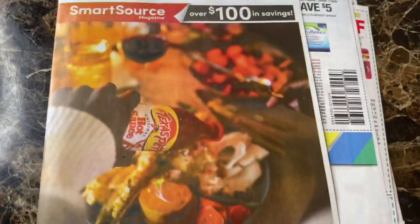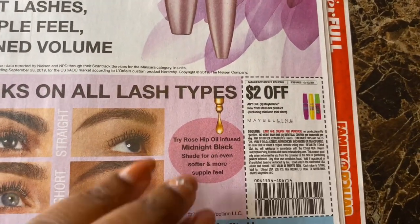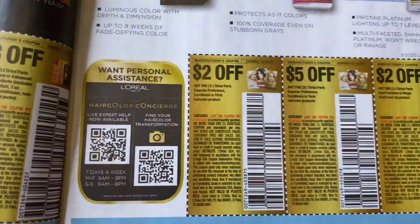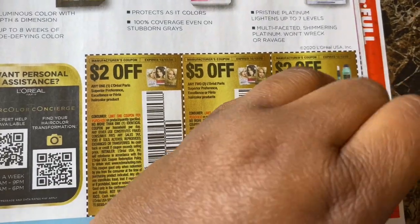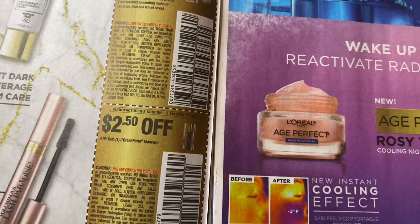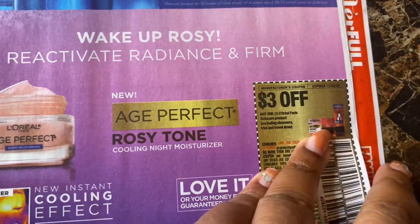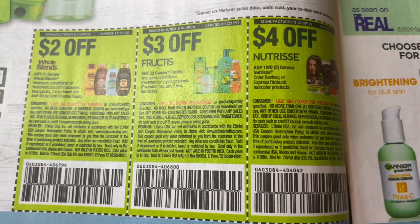And that's the end of the SmartSource. Now let's see what we have in our RetailMeNot. Maybelline, $2 off — I usually take those coupons to CVS. I usually take all the Eleve coupons to CVS too. The Garnier Whole Blends and Fructis coupon is back — I usually take those to CVS too.